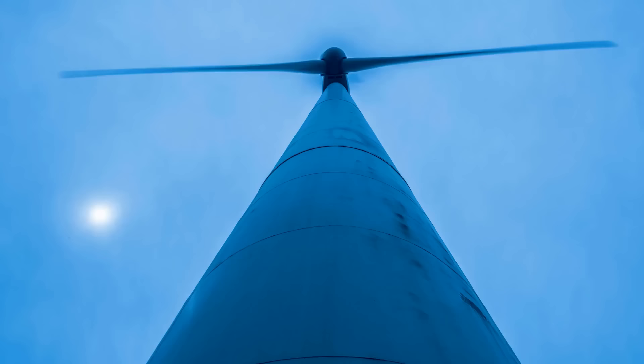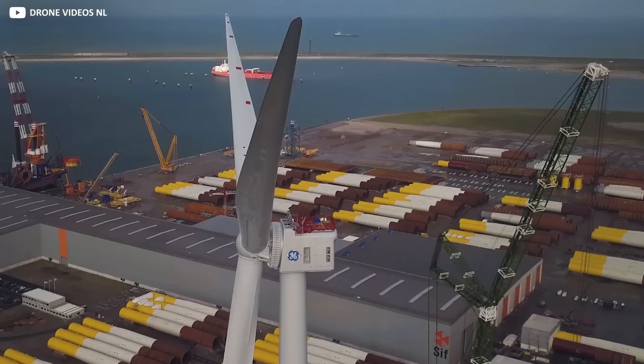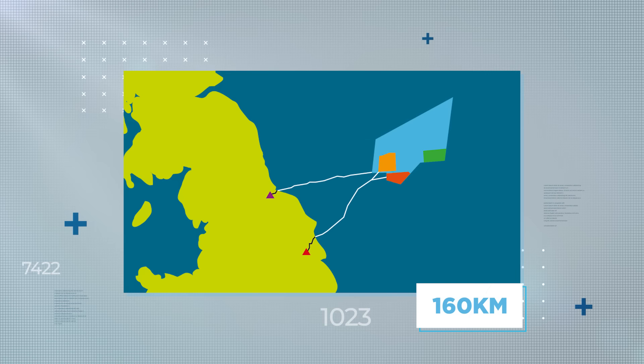Presently standing proud at Maasvlakte in the Dutch port of Rotterdam, the prototype proof-of-concept Haliade-X is an inspiring glimpse into the future. Perhaps its most striking early application will be on the vast new $10 billion Dogger Bank wind farm being developed to serve the UK market, 160 kilometers off the Yorkshire coast out in the North Sea. Dogger Bank will roll out in three stages — phases A, B, and C.